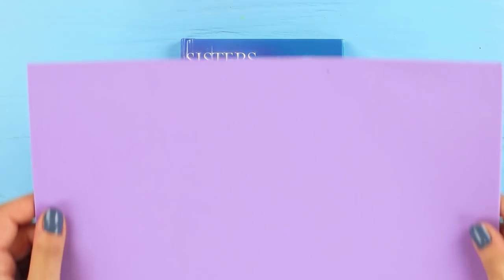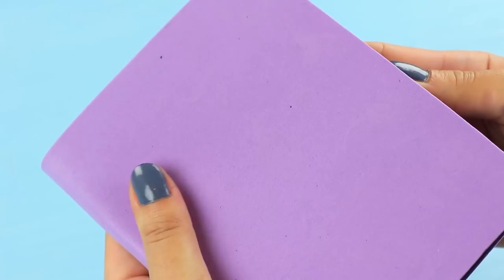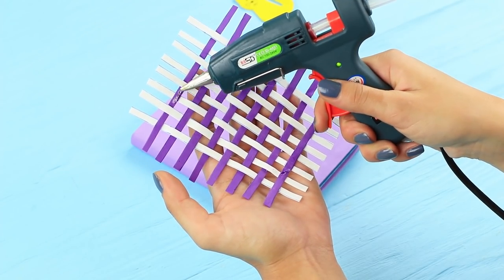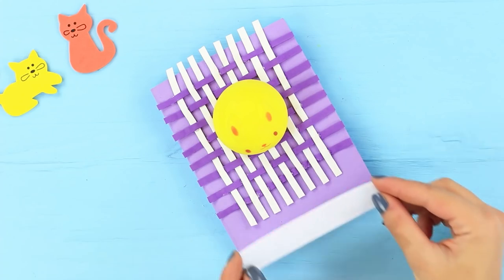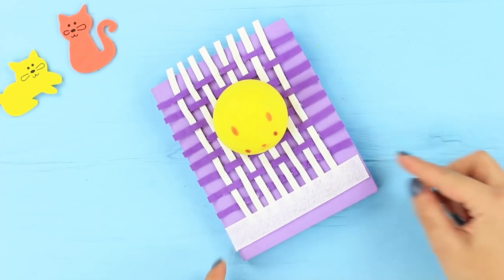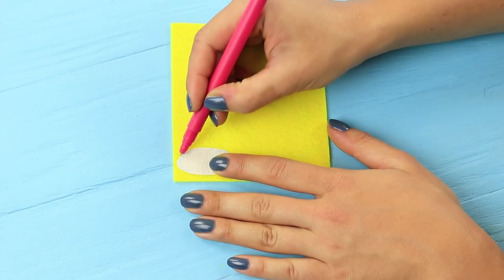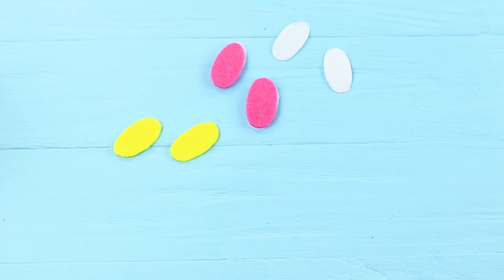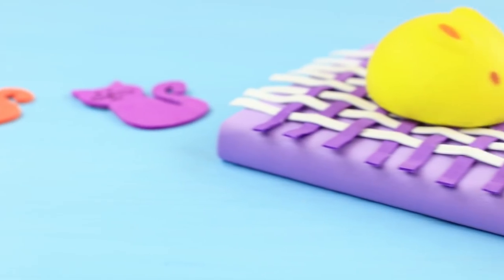Wrap a hardcover notebook with a foam rubber sheet and attach it with hot glue. Cut foam rubber sheets of suitable colors into thin strips, weave a rug, leave fringes, and attach it to the notebook. Hot glue a squishy cat on top and attach one side of Velcro to the bottom. Cut pieces out of the other half of Velcro so they look like slipper soles, and make the same shaped pieces from felt. Fasten Velcro and felt pieces together, attach felt tops to soles, and attach the slippers to the Velcro on the notebook.